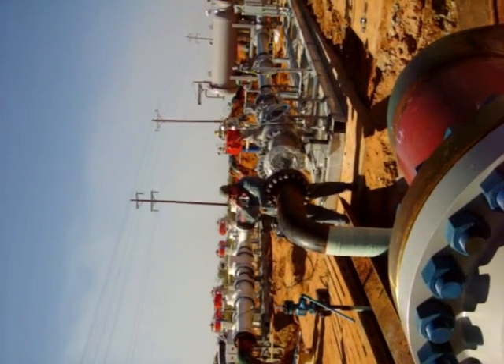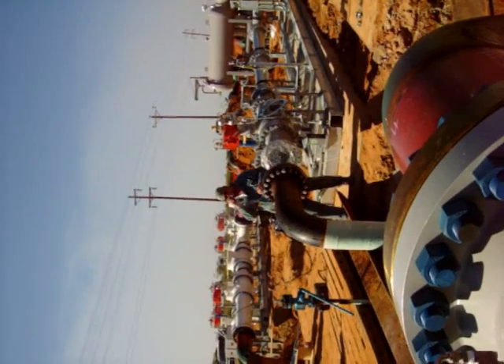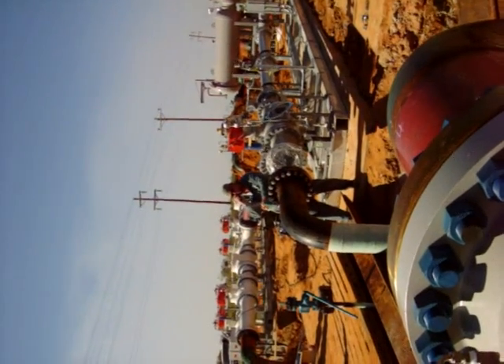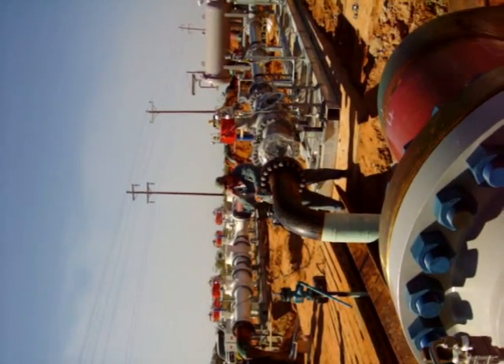We're bleeding down a gas line. We tested over here and we don't know where we're at in Texas. We've had an eight-hour hold on a hydro test.